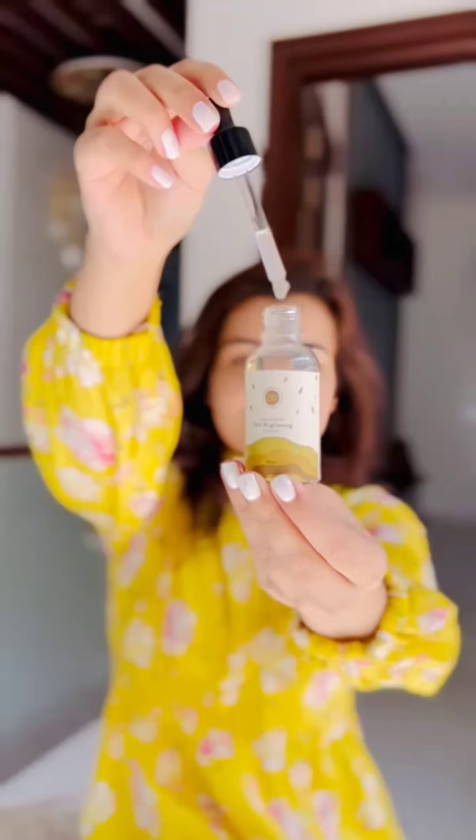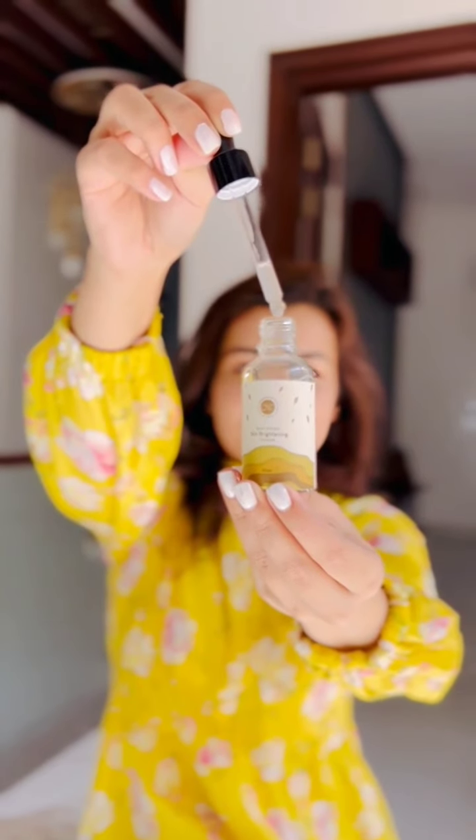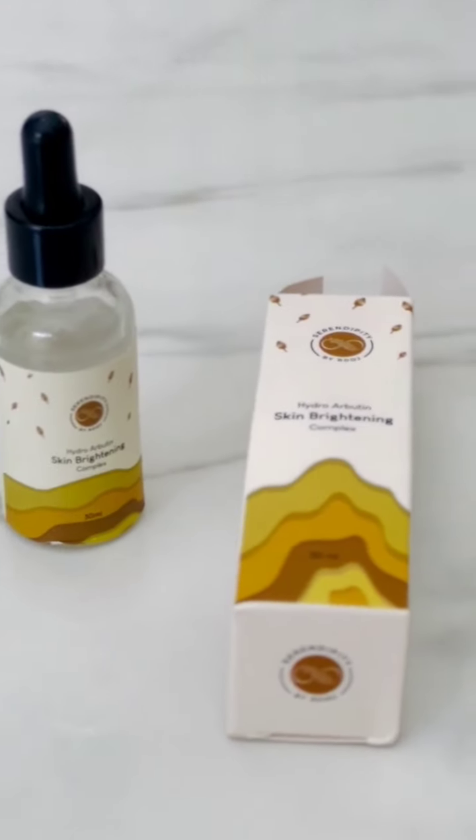I love using this Skin Brightening Complex by Serendipity. Not only did it brighten my skin, but it also helped keep my oily skin in check. You should definitely give it a try as well, because bright skin means a brighter day.